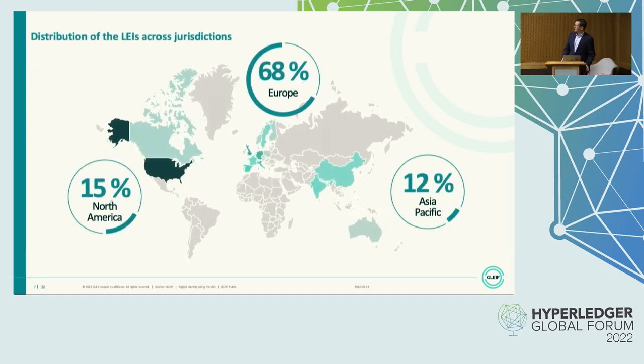The 2.2 million LEIs are distributed across the globe with a big focus in Europe. That depends on regulation that has been issued there that mandates many organizations to have an LEI, then followed by North America, and very closely now followed by the Asia-Pacific region, which is actually growing very strongly. So I think we will see many more LEIs in the Asian region, where we have generally the biggest growth also in other areas.